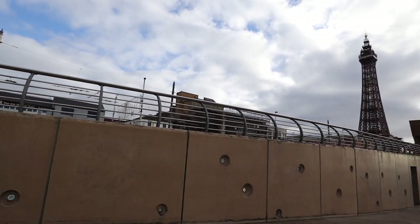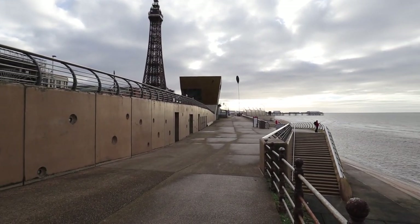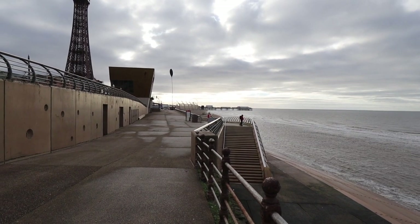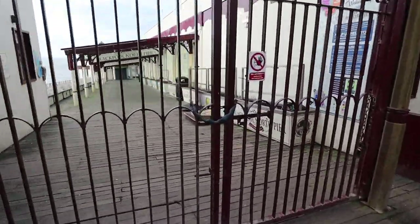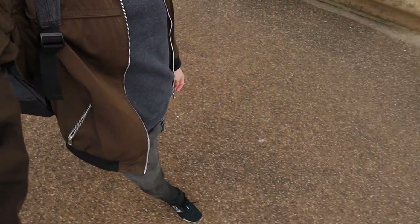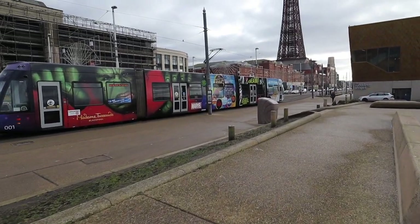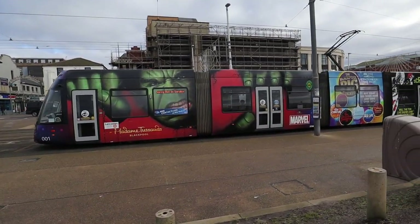Then we'll check out the main event - Blackpool Tower - and there's something interesting happening just in front of it too. We'll also look at the Central Pier and the South Pier. It doesn't look like I'll be checking out the North Pier today - I think it's closed. I'll let you in on a little secret: I got caught out by the tide, so my trousers are soaked. I'm just making my way down the promenade towards Blackpool Tower and I've just spotted a really cool tram with decorations all down the side of it.